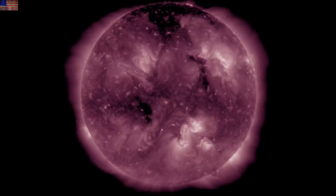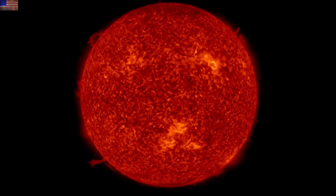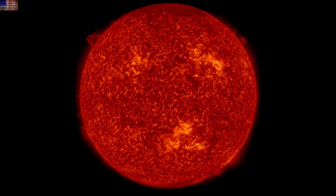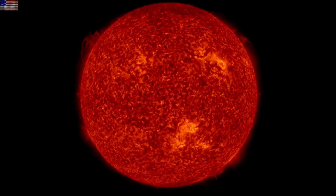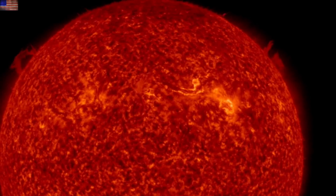211 angstroms is also the best way to view coronal holes, by the way. We're going to run through those eruptions in 304 angstroms as well to see the filaments more prominently, and we're actually going to replay that first eruption off the north so you can notice the electric surge into the northern filament that caused it to erupt.